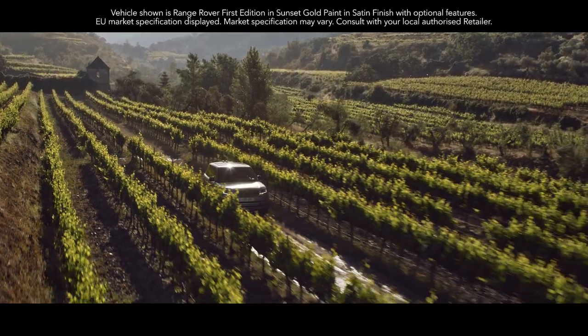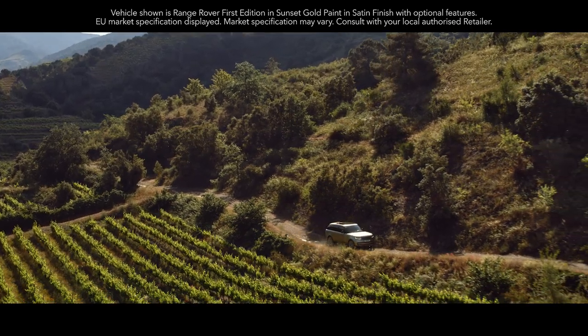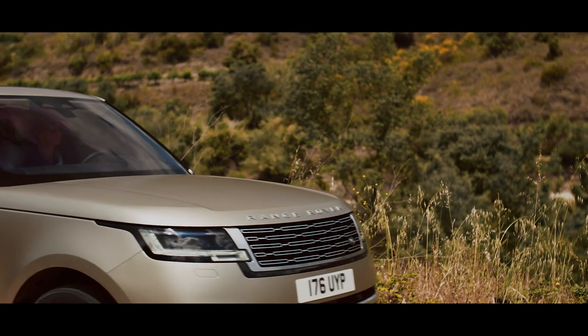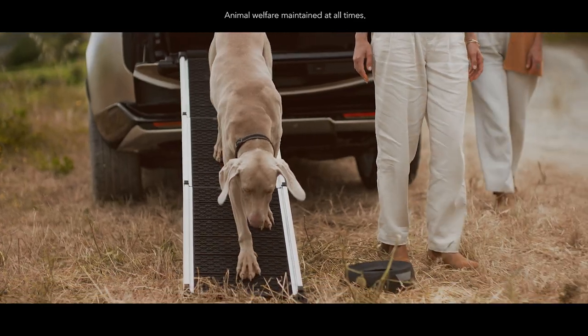Our range of accessories, including pet products, is as meticulously designed and created as you'd expect from Range Rover, with everything from quilted load space liners to spill resistant water bowls.